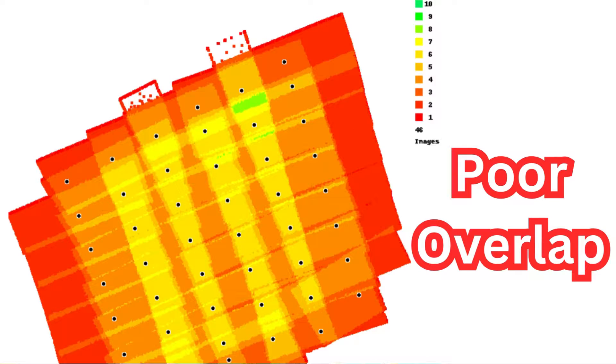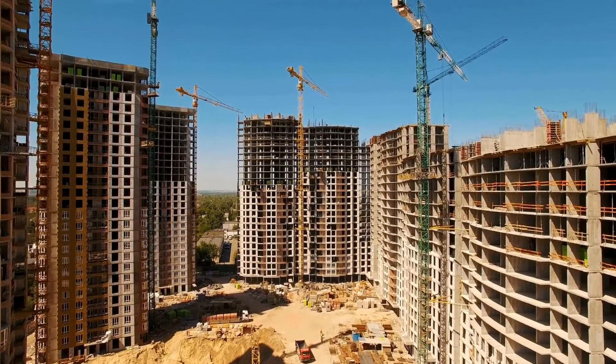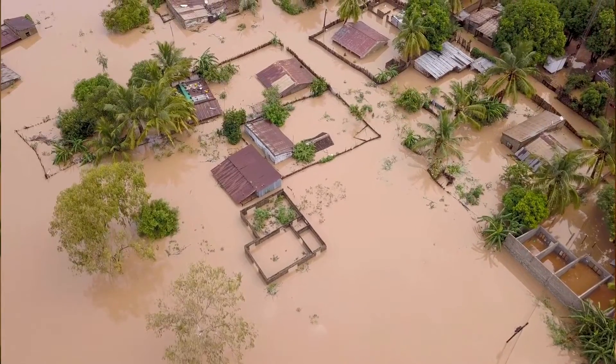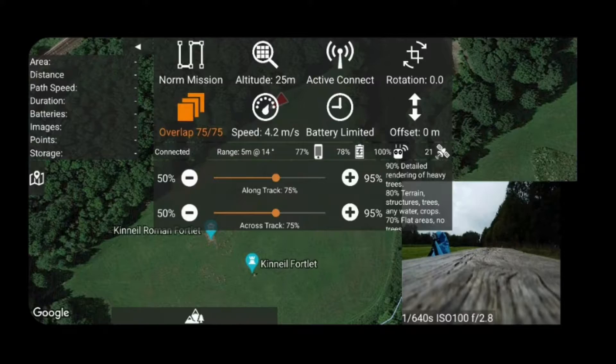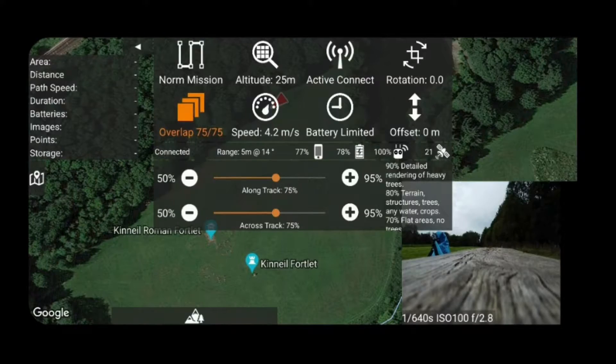Another consequence is insufficient data collection. Without meticulous planning, the drone may not capture data at the required resolution or density for accurate mapping, affecting the quality of the final output. This is particularly problematic in complex environments requiring high precision, such as construction planning or environmental monitoring. To ensure comprehensive coverage and data redundancy, plan for significant overlap in your images — both front-lap and side-lap. Most mapping software recommends at least 70–75% overlap to ensure quality data collection.